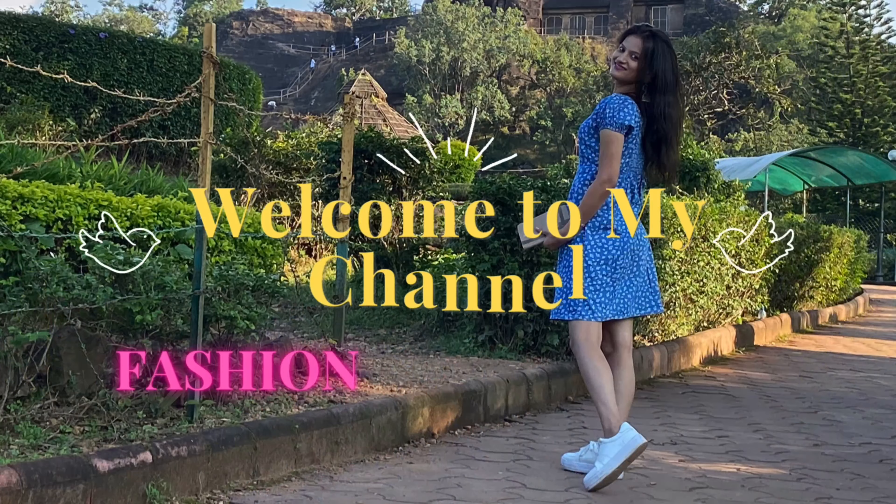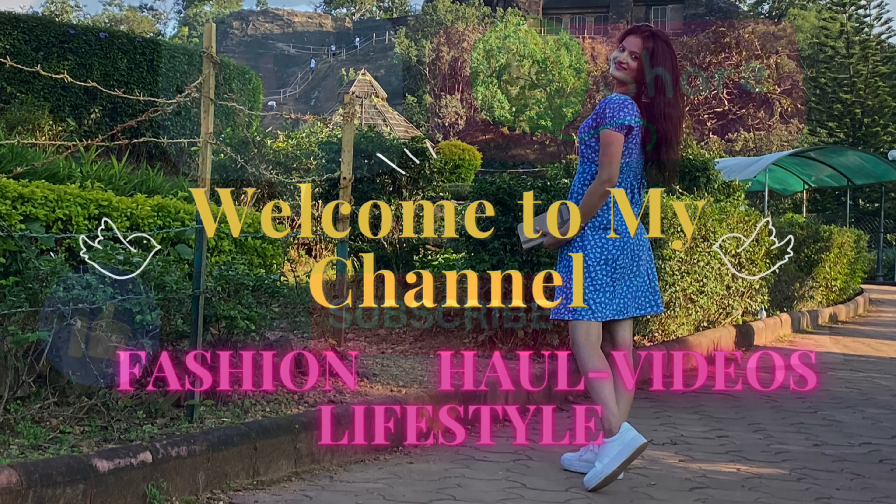Agar aapne abhi tak mere channel ko subscribe nahi kiya, so please subscribe to my channel and also hit the bell icon so that jo bhi video main upload karun, aapko uska timely notification mil jaaye. Now without any further delay, let's just jump into the video.